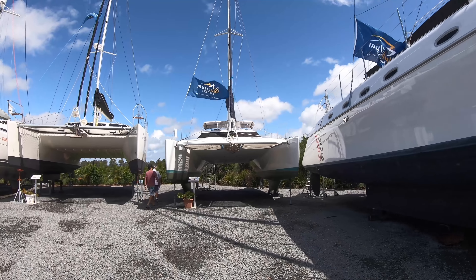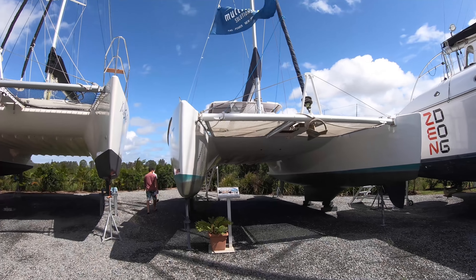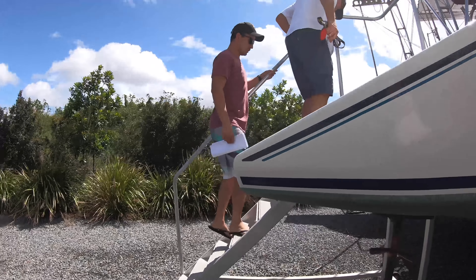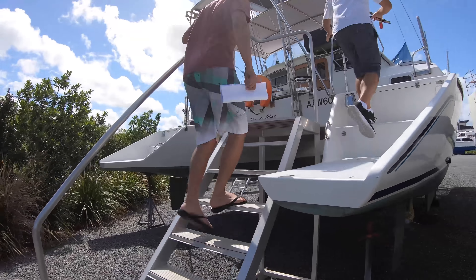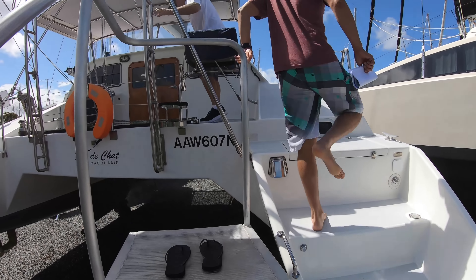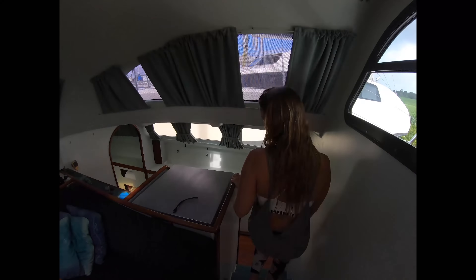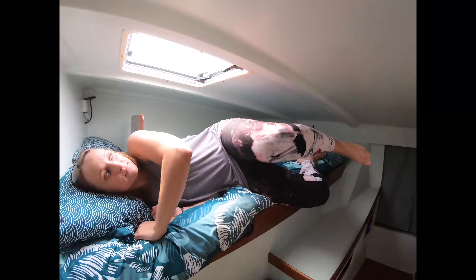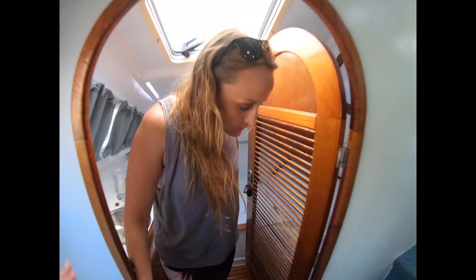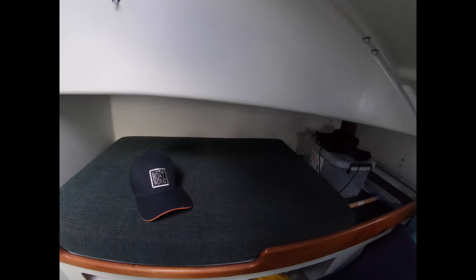The first boat today is a 36 Granger. The unique thing we've discovered about the Australian cat market is most boats are built by the owner themselves, or by someone the owner has employed, usually under an Australian design. We weren't huge fans of the low headroom and decided that full headroom would be one of our main comfort requirements going forward. We also found a bit of delamination on the top deck, so we ruled this one out pretty quickly.